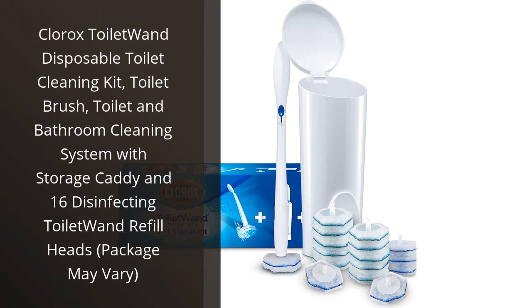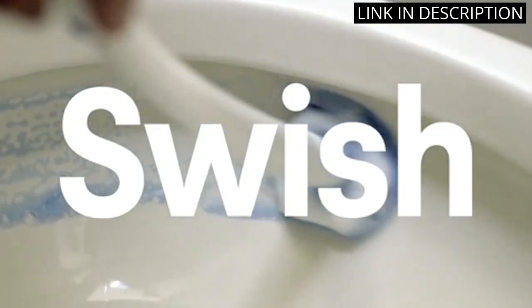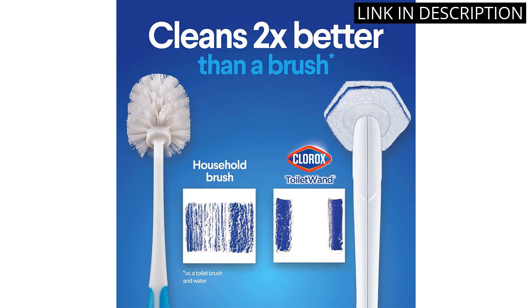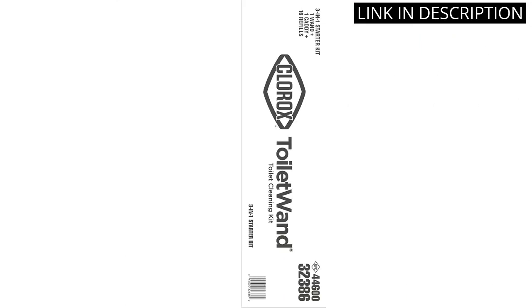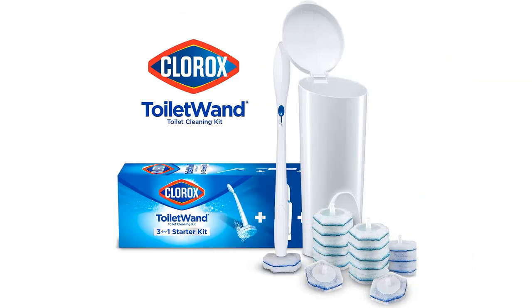I recently purchased the Clorox Toilet Wand Disposable Toilet Cleaning Kit and I must say, I am impressed. The kit comes with a toilet brush and a storage caddy along with 16 disinfecting refill heads. It makes cleaning the bathroom so much easier and less messy. The wand fits perfectly under the rim of the toilet and the disposable heads make it easy to keep things clean without having to constantly wash a brush. This is definitely a game-changer in regards to toilet cleaning. Highly recommend.